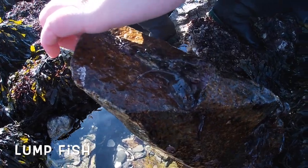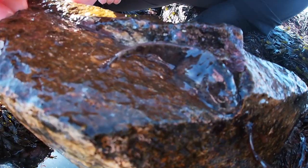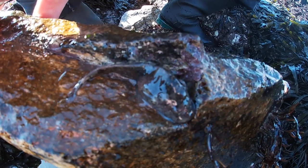The next species we found was a lump fish, which is also a small type of fish. They have a suction cup on their belly that helps them stick to hard surfaces.